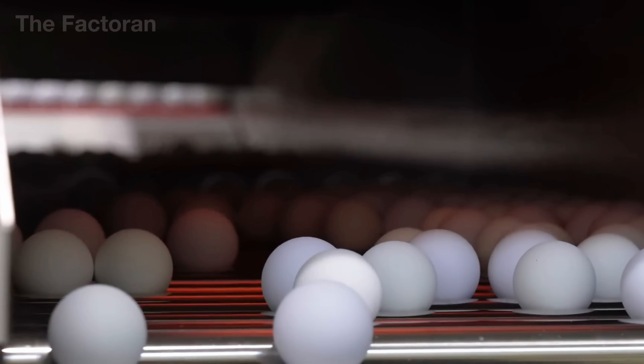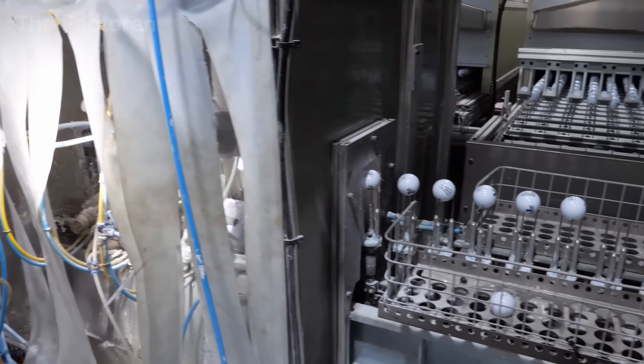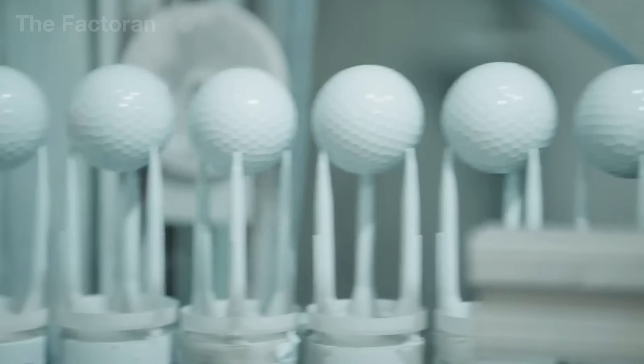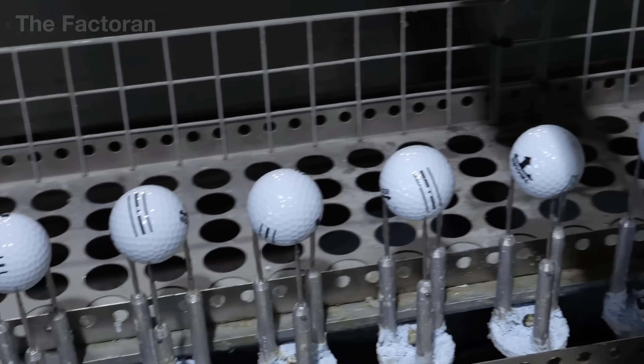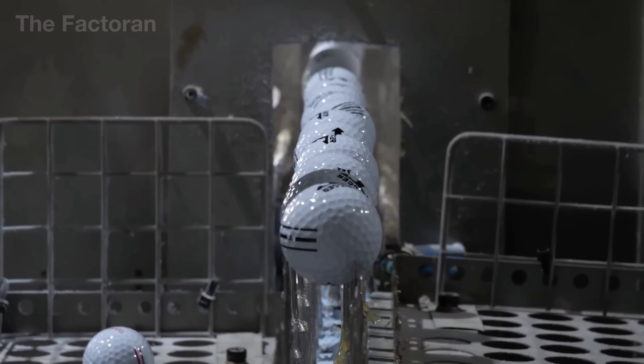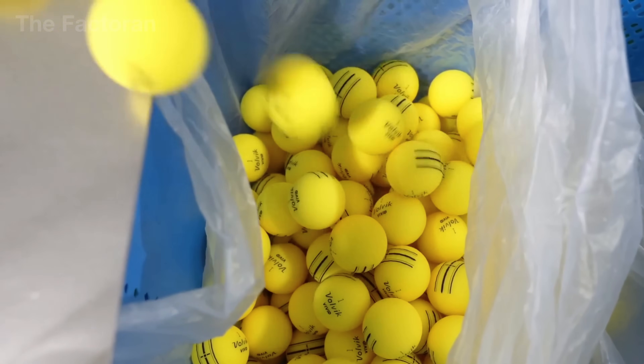This coating can be solvent-based or water-based depending on the manufacturer's specifications. Finally, the balls are placed in a specialized drying oven at a controlled temperature, allowing the coating to fully cure without peeling or discoloration. Sensors inside the oven monitor temperature, humidity, and drying time to ensure each ball reaches an ideal finish before moving to packaging.